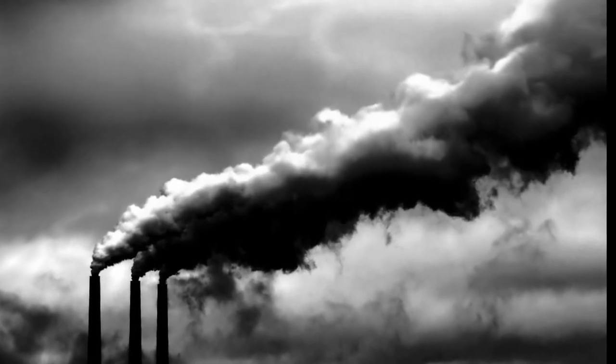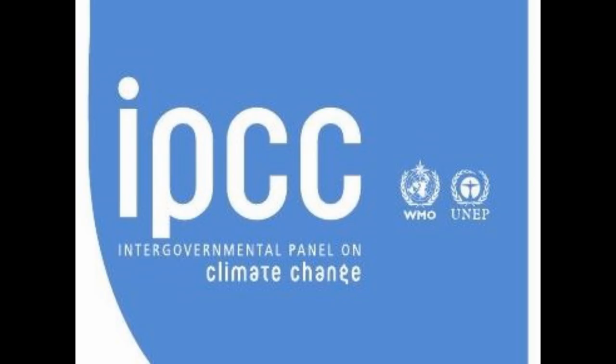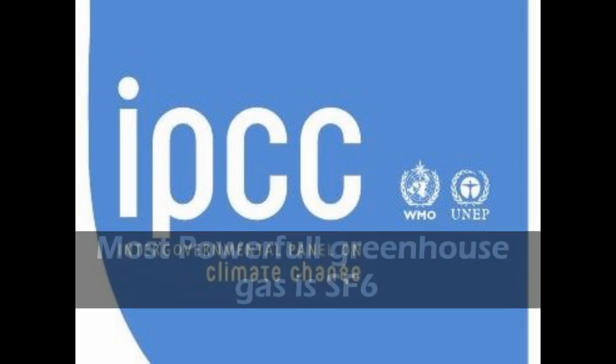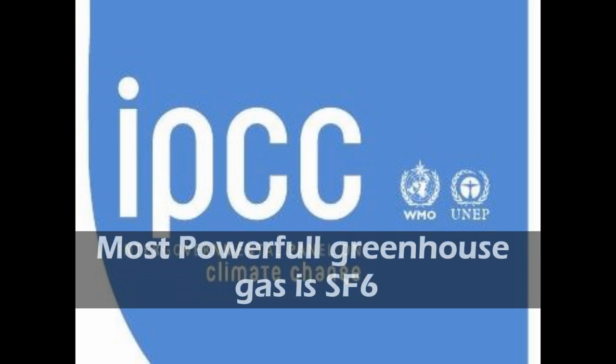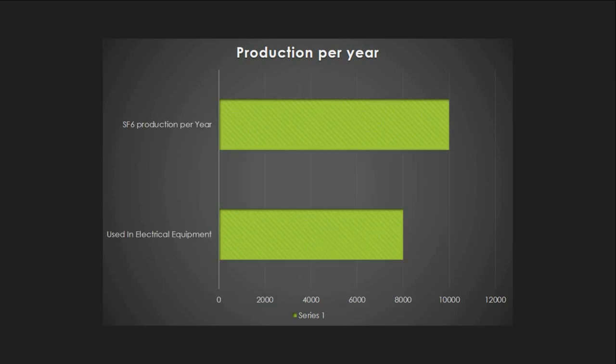After all of this information, we can conclude SF6 gas is very good in electrical properties. But one of the biggest disadvantages of SF6 gas is that it is one of the most dangerous greenhouse gases. According to the Intergovernmental Panel on Climate Change, SF6 is the most powerful greenhouse gas, so special care must be taken to avoid any release into the atmosphere. More than 10,000 tons of SF6 are produced per year, of which 8,000 tons is used as a dielectric medium in the electrical industry.